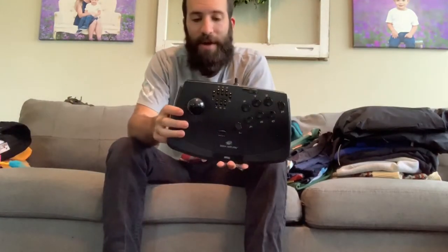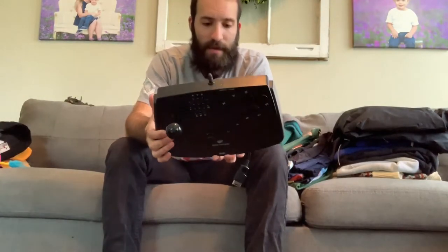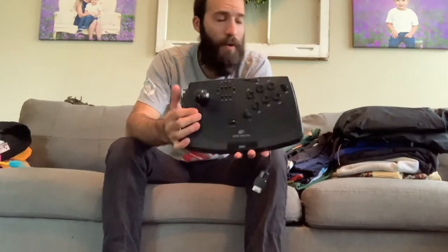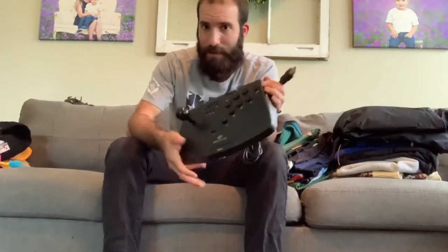I also picked up this Sega Saturn remote control thing here. I paid $1.99 for this and the comps are kind of all over the place — some as low as like $18 and some as high as $80. So I figured it was worth it. I just don't have any way of testing it, so I might be on the lower end of the comps.